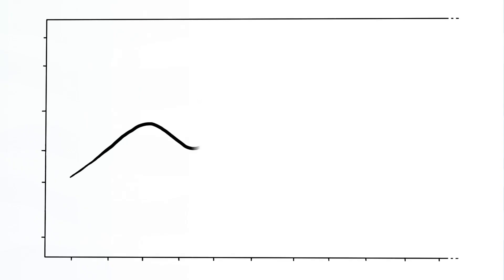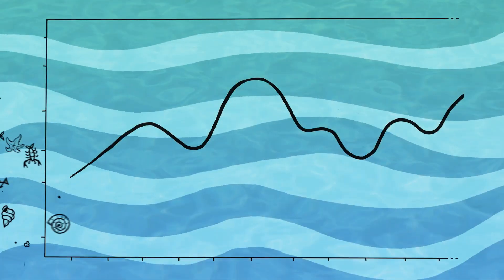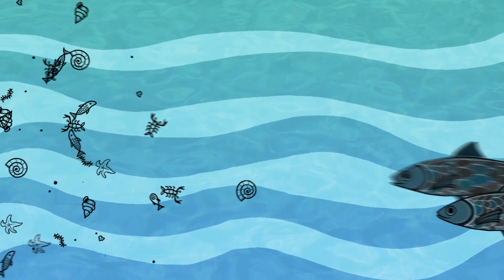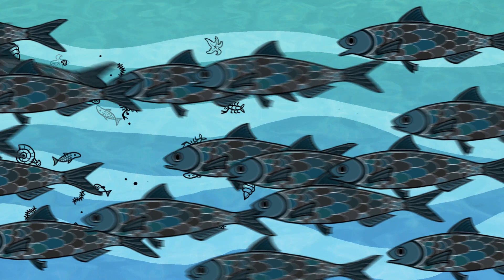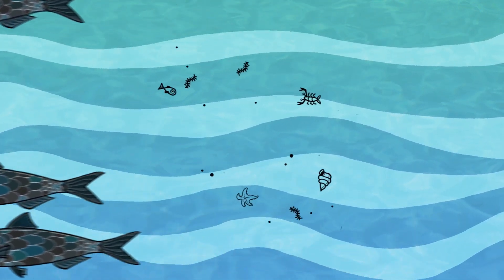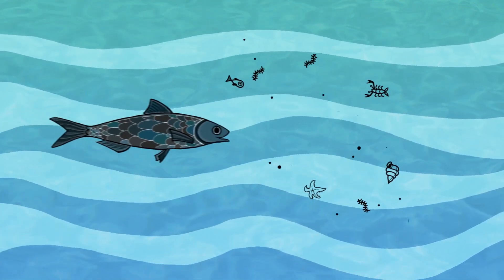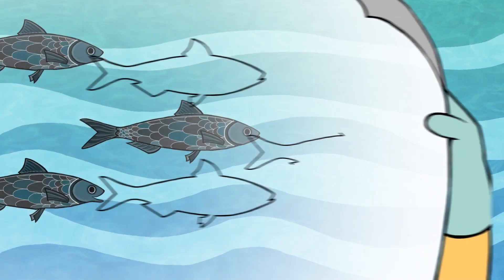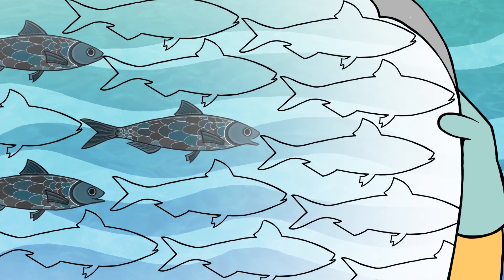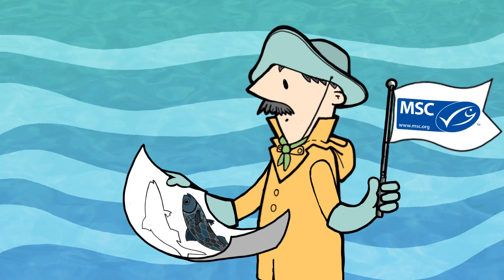The size of the fish population fluctuates. It not only depends on how many fish are being caught, but also on natural factors such as food availability. Therefore, if a fish population declines, it does not necessarily mean that the level of fishing is unsustainable. However, MSC certified fisheries must respond in an adequate manner to such a decline.